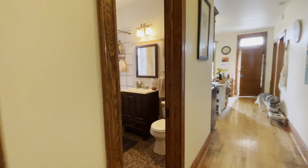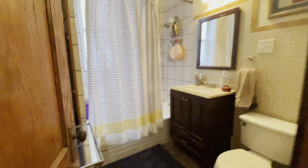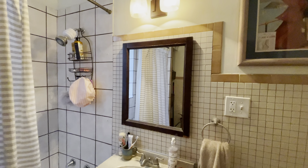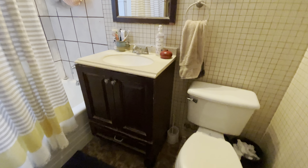On our left we have our bathroom. We do have some nice shelf space in here, which is great for storage. We do have a full tub and shower. We have some nice lighting, a nice vanity and cabinets here.